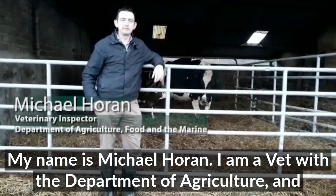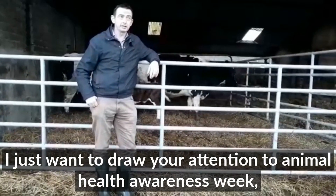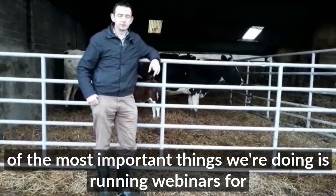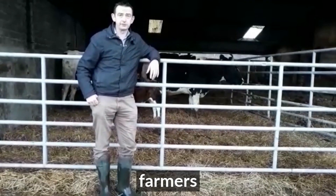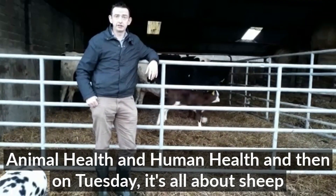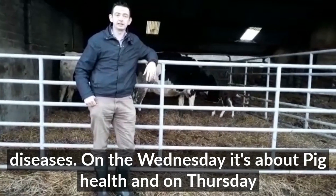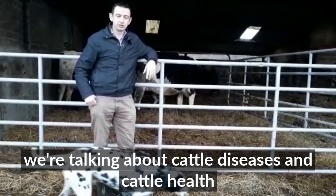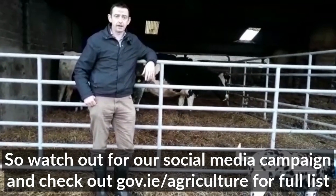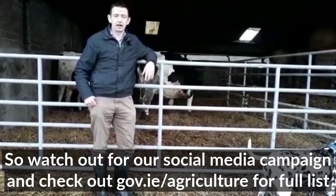My name is Michael Horan, I'm a vet with the Department of Agriculture, and I just want to draw your attention to Animal Health and Awareness Week, which is taking place from the 23rd to the 28th of November. We're running webinars for farmers that week: on Monday night, connections between animal health and human health; Tuesday, sheep diseases; Wednesday, pig health; and Thursday, cattle diseases and cattle health. Watch out for our social media campaign and check out gov.ie/agriculture for a full list of events.